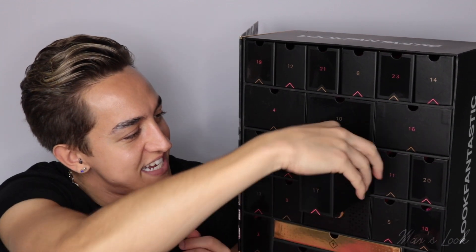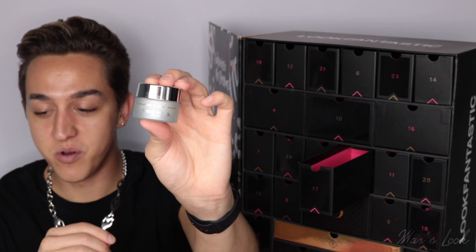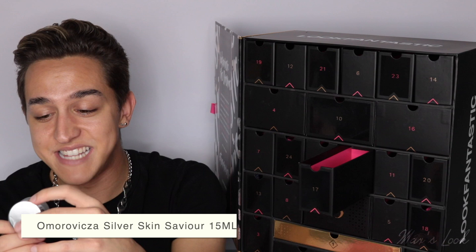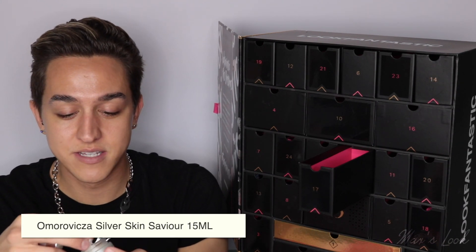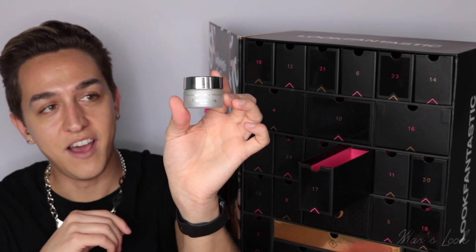We're on to number 17 already, guys. It's from Omoramiksa — literally one of my all-time favourite skincare brands. It's very pricey too, so to receive a product like this in this box is super exciting. This is the Silver Skin Saviour, which I know is one of their really expensive products. Omoramiksa products are infused with the natural healing waters in Budapest, so they're really nourishing and healing for the skin. I love them and I always love receiving them in a Look Fantastic box.